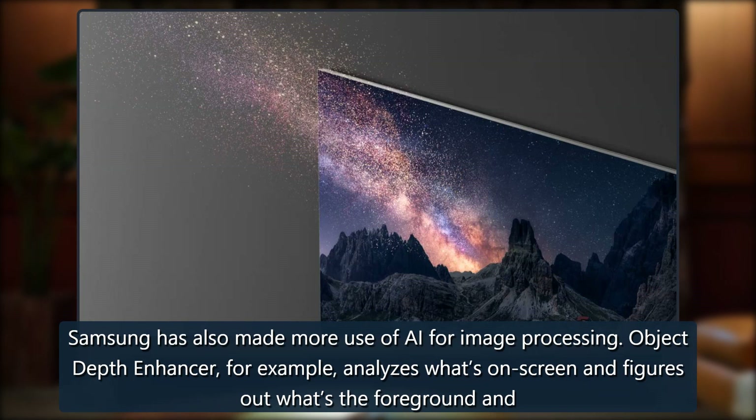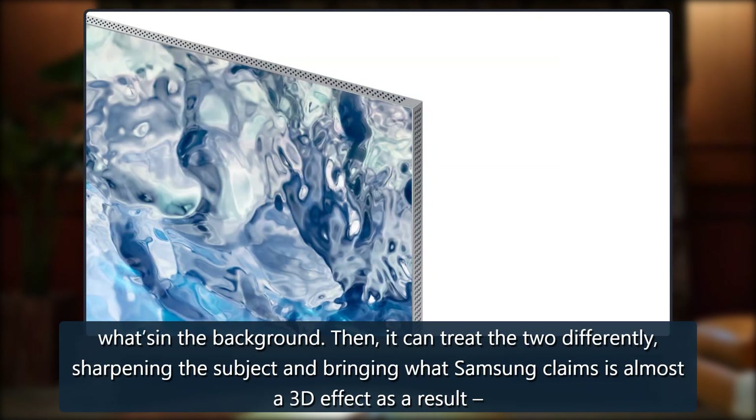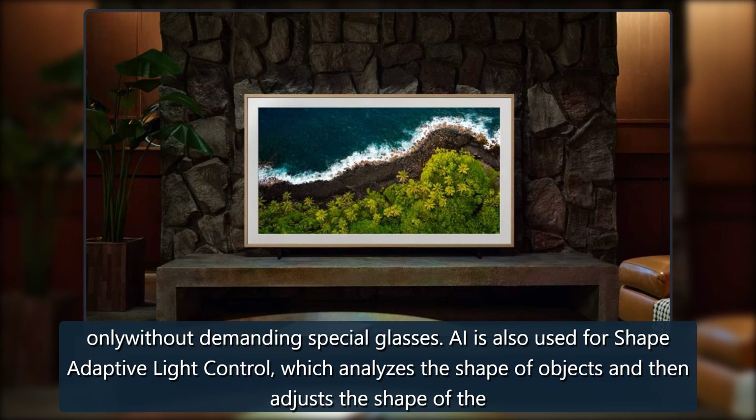Samsung has also made more use of AI for image processing. The Object Depth Enhancer, for example, analyzes what's on screen and figures out what's in the foreground and what's in the background. It can then treat the two differently, sharpening the subject and bringing what Samsung claims is almost a 3D effect, only without demanding special glasses.